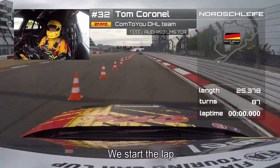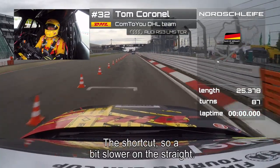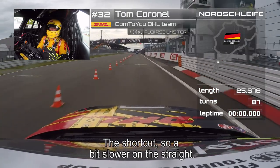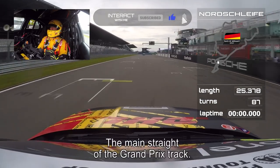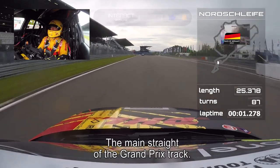Here we start the lap, which is the shortcut, so you're a little bit slower on the straight. But this is how you start the lap for the Nordschleife — the main straight of the Grand Prix track here at the Nürburgring.